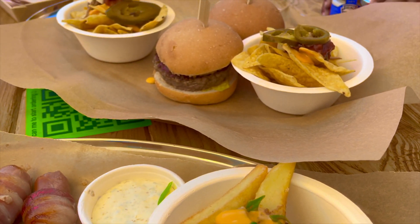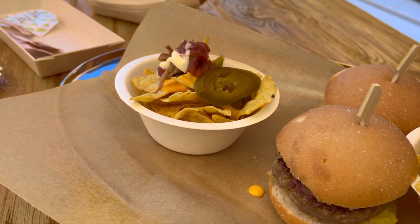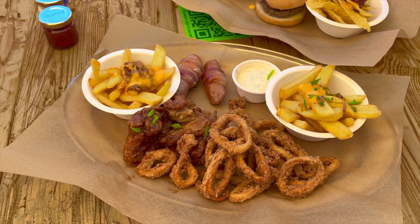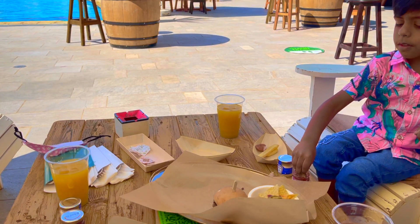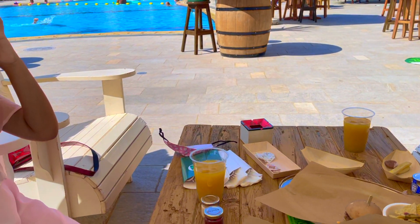We start off with the appetizers — some crispy fried calamari, chicken wings, sausages wrapped in bacon, nachos with pulled pork, and some beef burger sliders. This is the ultimate pub grub and is a great brunch that you can go to with kids.